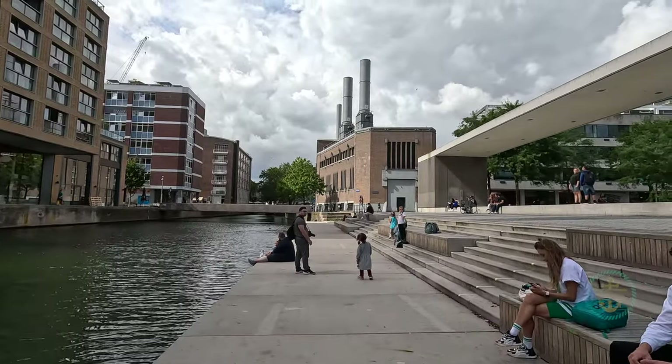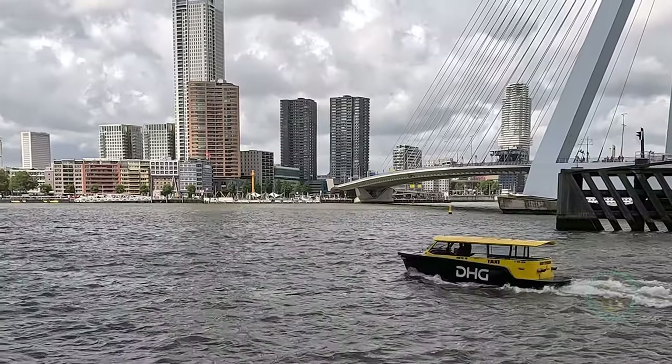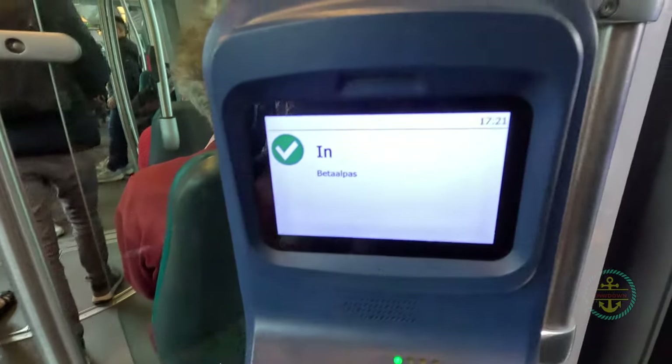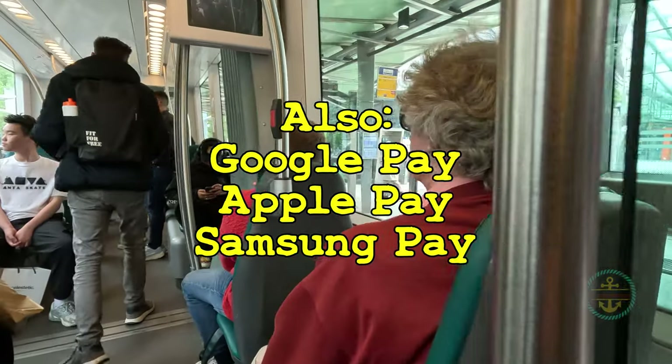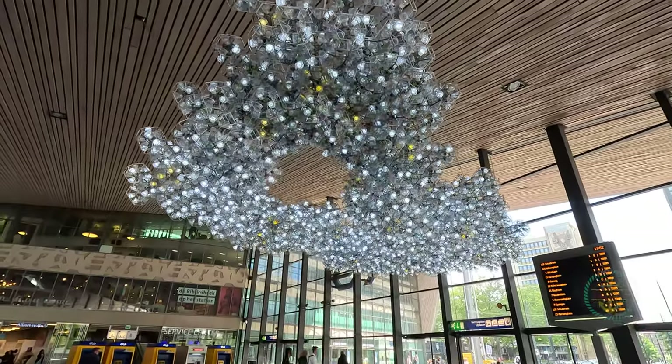The old town is also easy to access right across the water via metro, tram, and water taxi. You can pay right with your credit card — no need to buy a separate ticket or pass. Plus, the stations are slick, modern, and way cool.